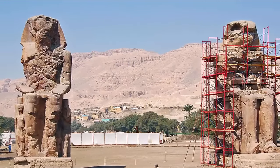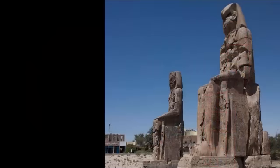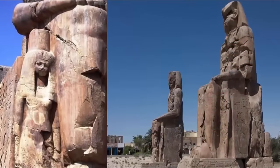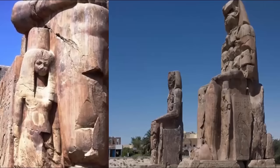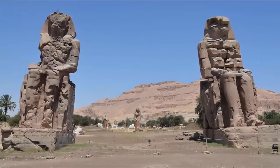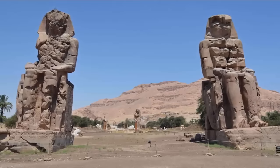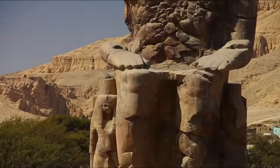Estimates for the two statues' original weight are most commonly noted to have been around the 1,000-ton mark, with the most famous report within R.T. Gould's A Book of Marvels, 1937, containing an estimate of 1,200 tons. The statues are made from blocks of quartzite sandstone quarried at El Gabal El Amar, near modern-day Cairo, then transported 420 miles to Thebes.